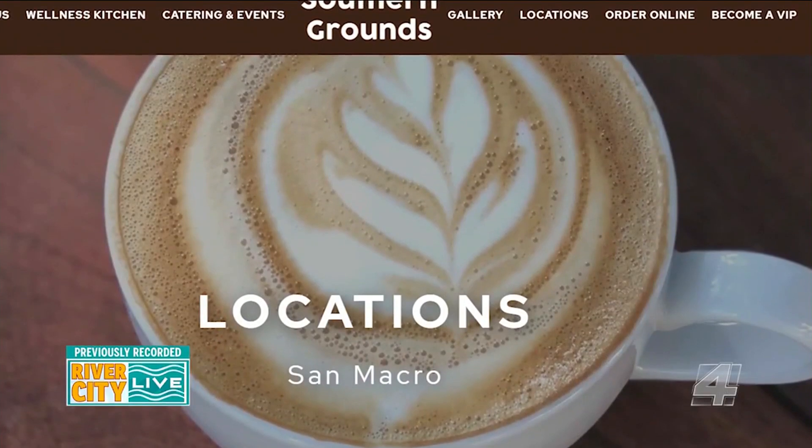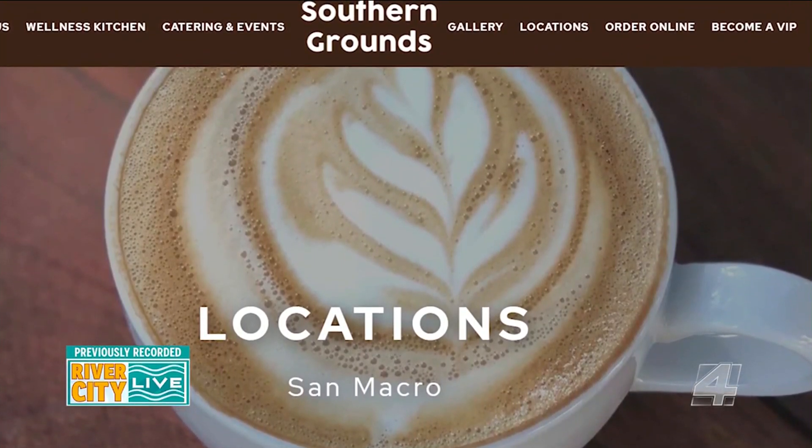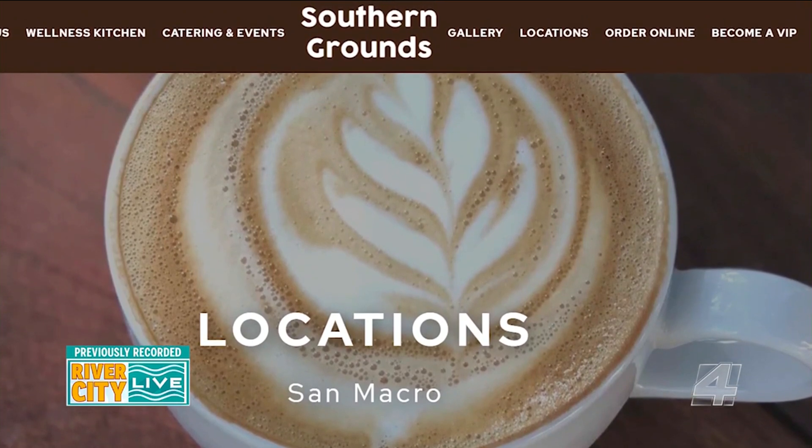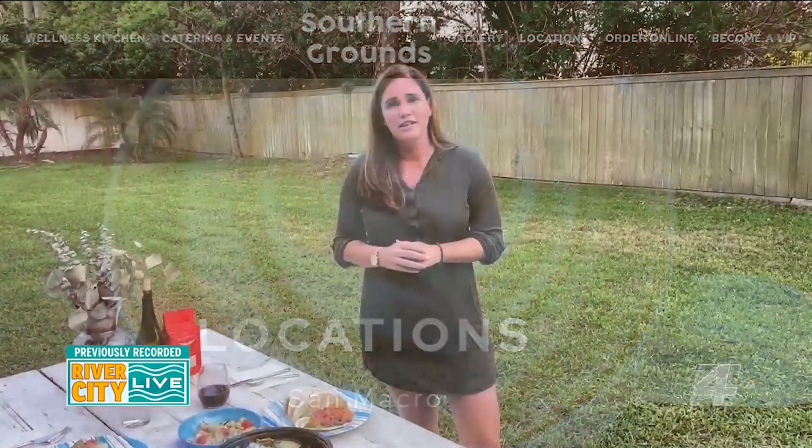You can check out their entire menu on their website, and if you want to order, you just have to order a day before. So if you want something on Monday, order it on Sunday. You can order on their website or call their line — the San Marco location is 904-619-1503. Everything right now has to be picked up at the San Marco location after four o'clock, but you can always leave a note if you need something slightly different.